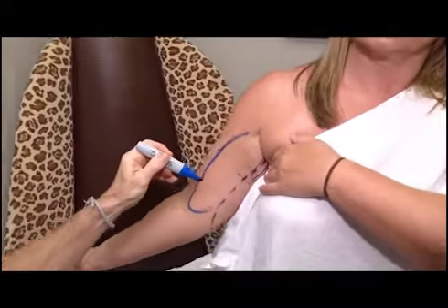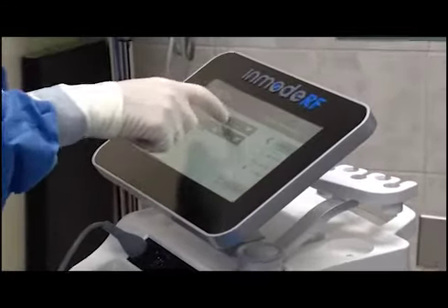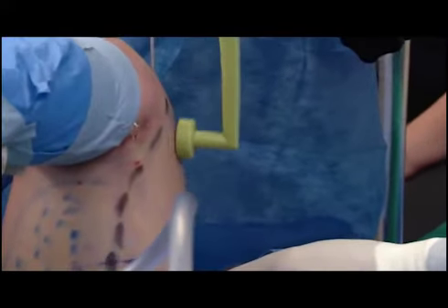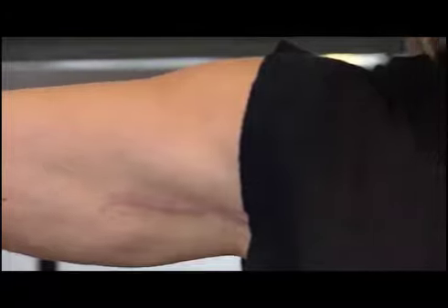For bat wings, we remove fat and tighten skin. It used to require a dreaded arm lift scar running from the armpit all the way down the arm. Now with new technologies like BodyTite, we use radiofrequency energy internally to tighten the skin from the inside, then pull all the skin up into the armpit. We can do small armpit scars combined with radiofrequency heating technologies and get a good 40, 50, 60% contraction from the inside.